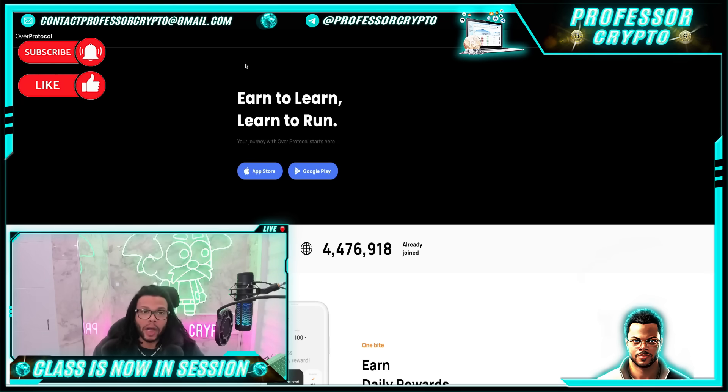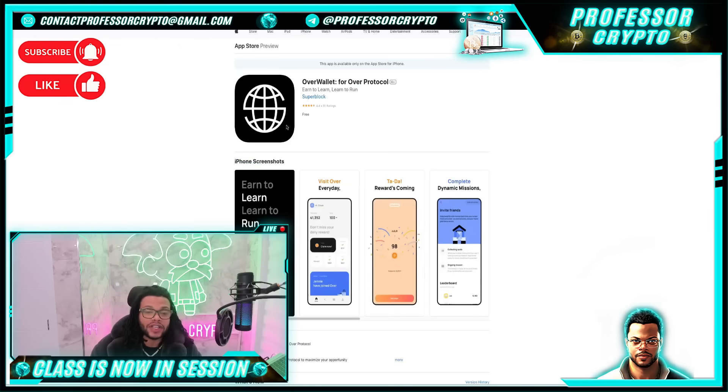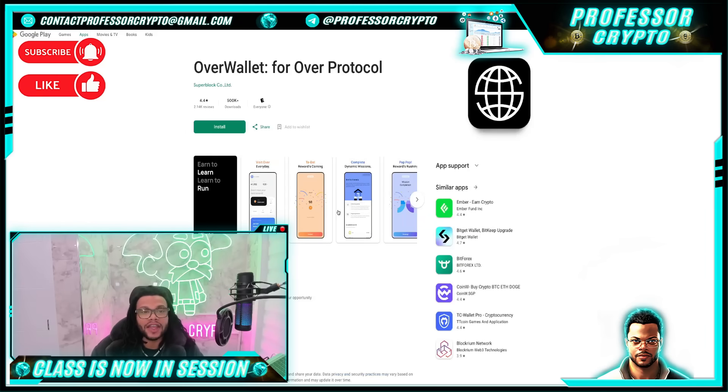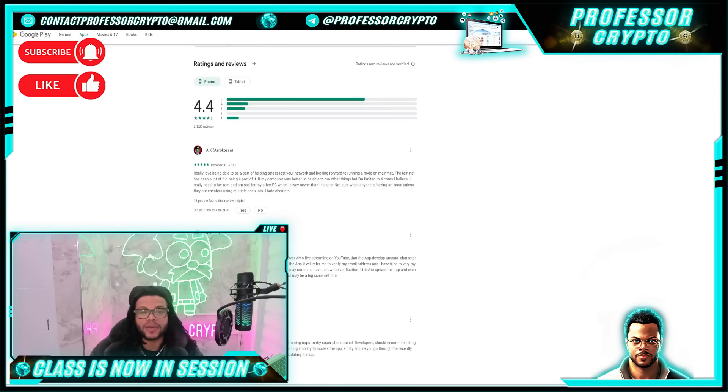The first most important part is where you can download Over Protocol Wallet — very easy through two links: the Apple App Store and Google Play. This is the Apple App Store preview; the app has a 4.4 star rating out of 31 ratings. For Google Play, there are over 2,140 reviews on Over Wallet with a 4.4 star rating and over 500,000 downloads. If we scroll down, we get some more ratings and reviews.